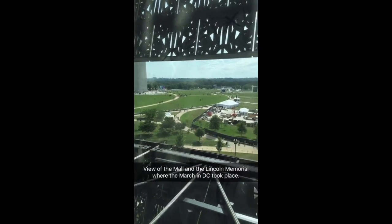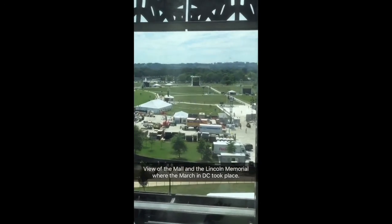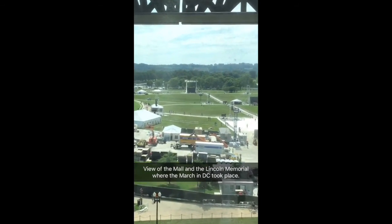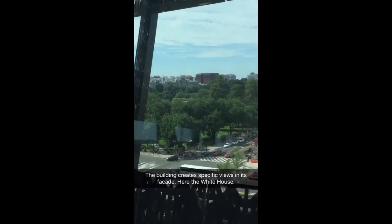This is a view of the National Mall and the Lincoln Memorial, where the March on Washington took place. The building creates specific views in its facade — here is the White House.